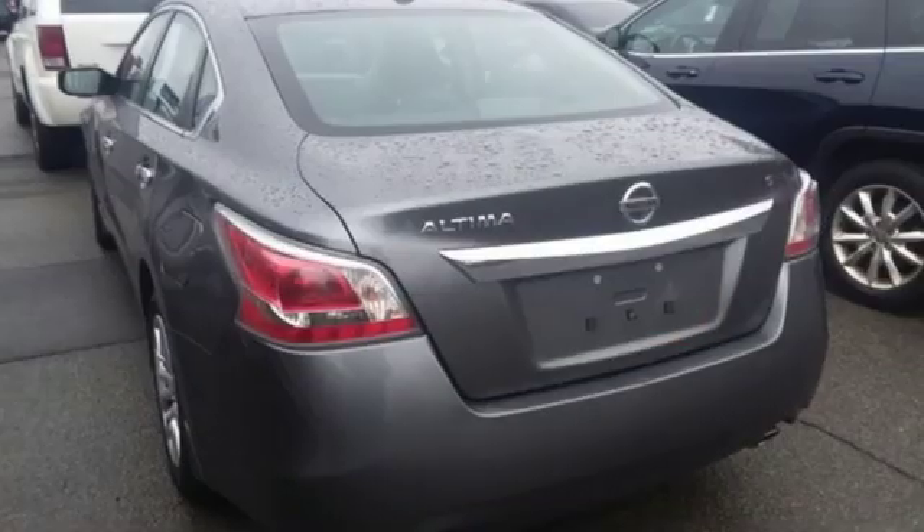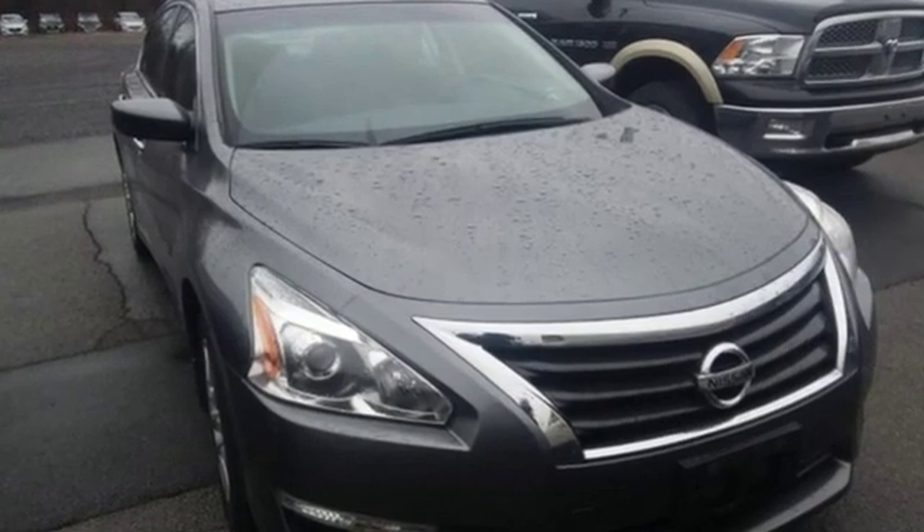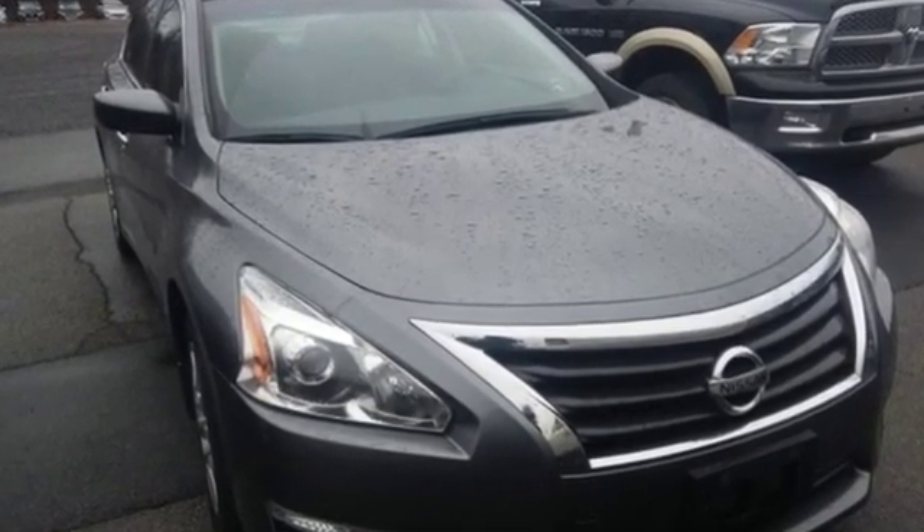Car and Driver notes, front seat comfort is excellent. Nissan excites the senses so you can enjoy the journey. Stop in for a test drive and make it yours today.